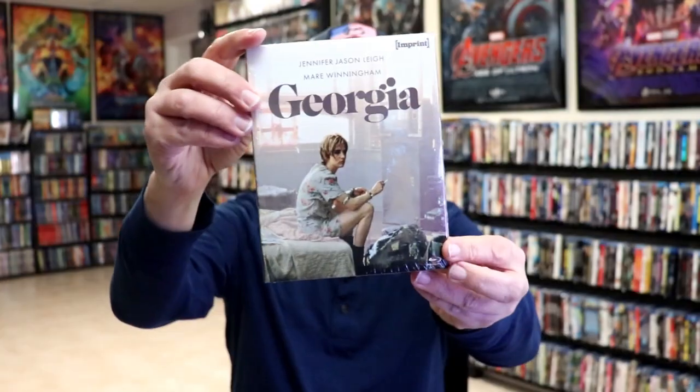Also from Imprint Films, I got I'll Sleep When I'm Dead, I got Georgia, and I got The House of the Spirits.